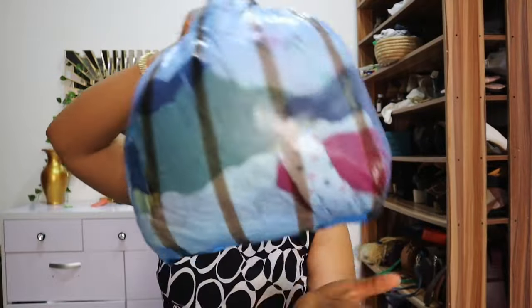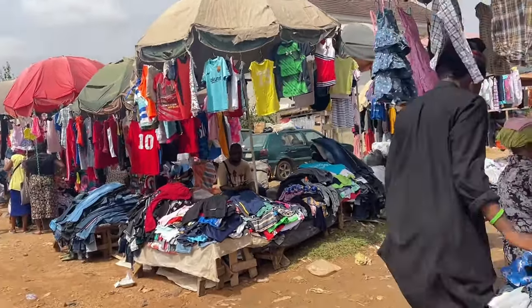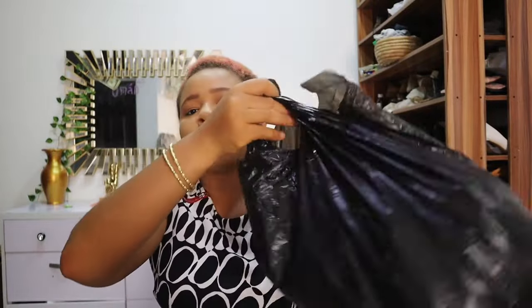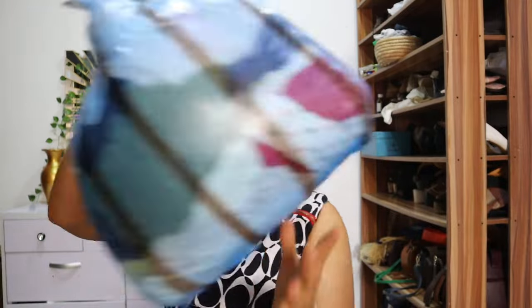I bought from three vendors. This bag has mostly my kids' clothing — the hot last items I went thrift shopping for. This first bag cost 12,000 naira, the other bag is 50,000 naira, and this one is 3,000 naira for me. You can see the price difference!